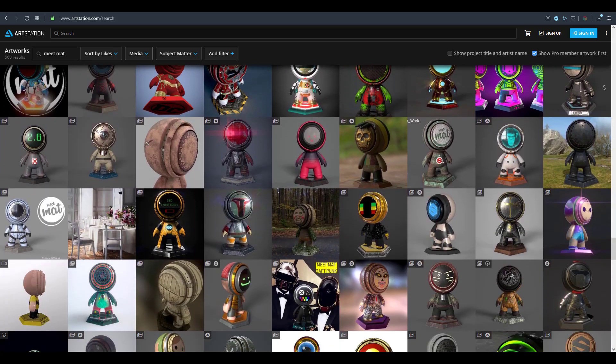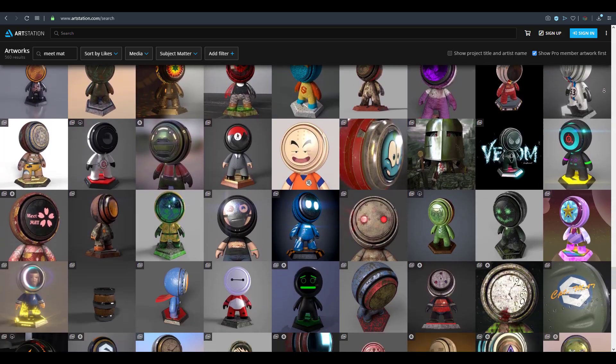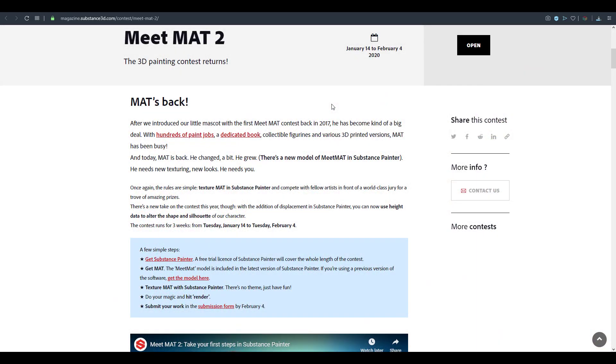They've announced a second installment, and it's going to run from the 14th of January till the 4th of February. This is great because it gives you so much time just in case you want to learn Substance Painter or just want to work with this tool. You have plenty of time to actually do this.